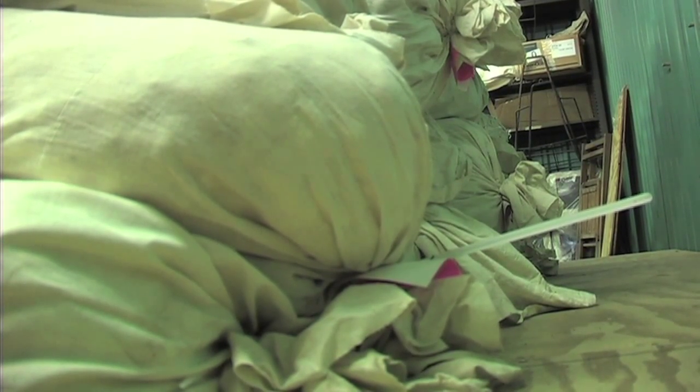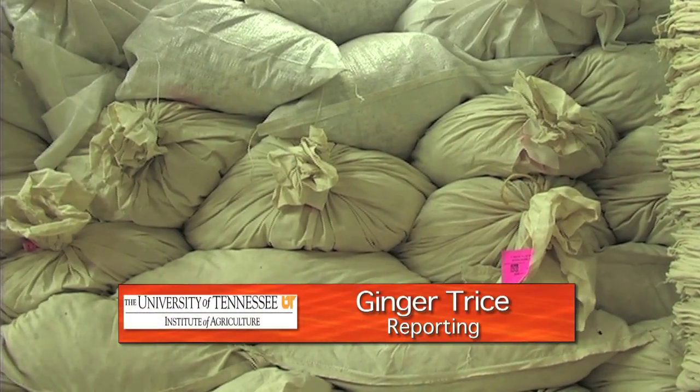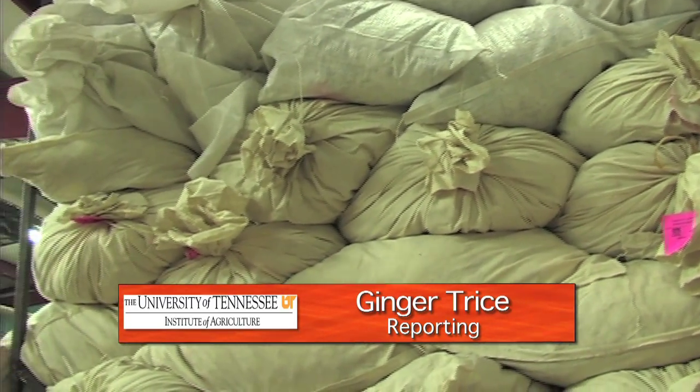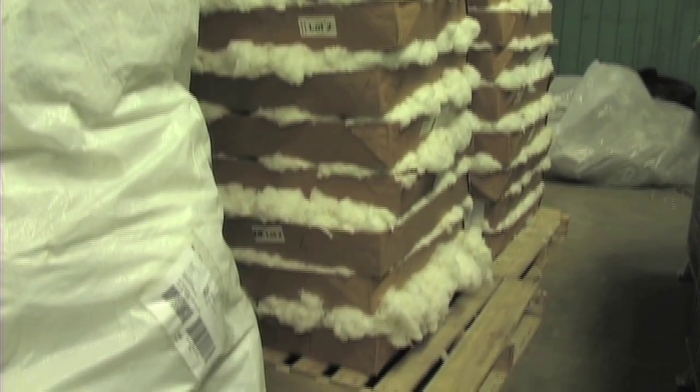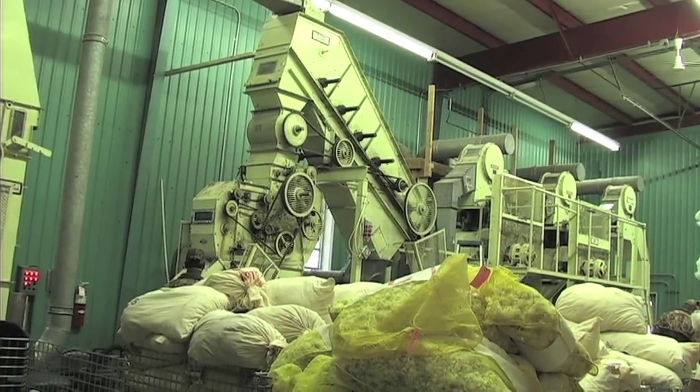Several other research institutions in the Mid-South send their cotton to Tennessee to be ginned. And while the samples may stack up, the gin keeps up, aided these days by computers and barcodes. UT workers evaluate thousands of samples each year.